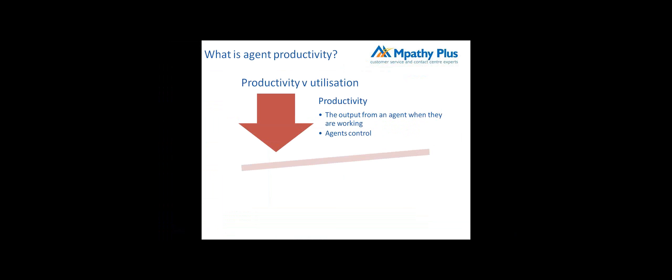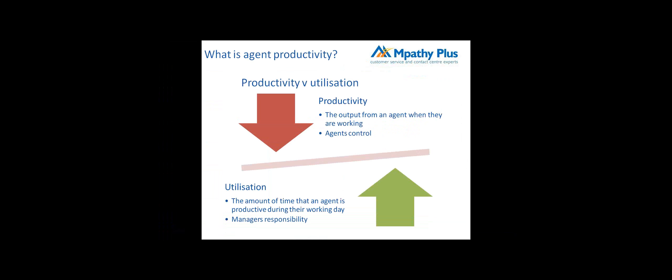Starting with productivity: I believe this is the output from an agent when they are working — what they actually produce in the time they're working. This is very much within their control, regarding how productive they are when engaged in transactions. As regards utilization, that's more of a management responsibility — making sure staff are utilized effectively. Utilization is the amount of time an agent is productive during their working day. The theme of what I'm going to talk about today is making sure you've got the right people, with the right skills and the right attitude, in the right place at the right time.